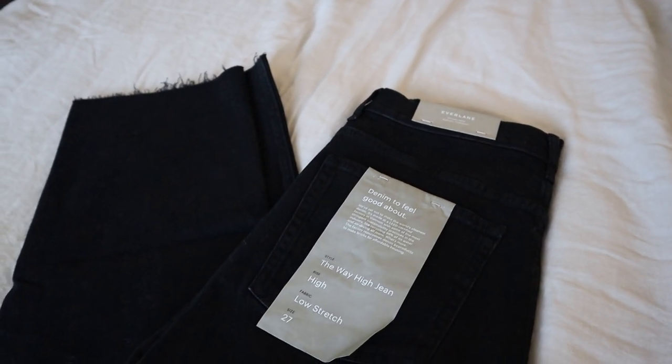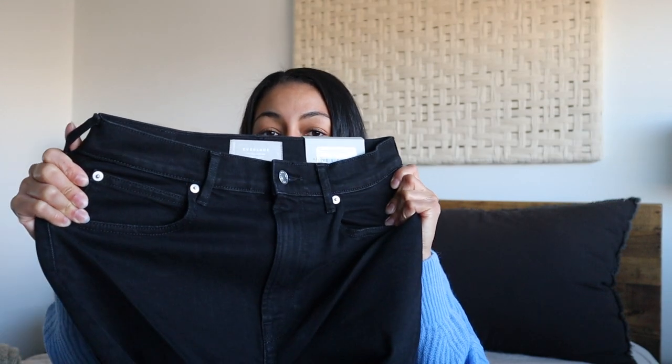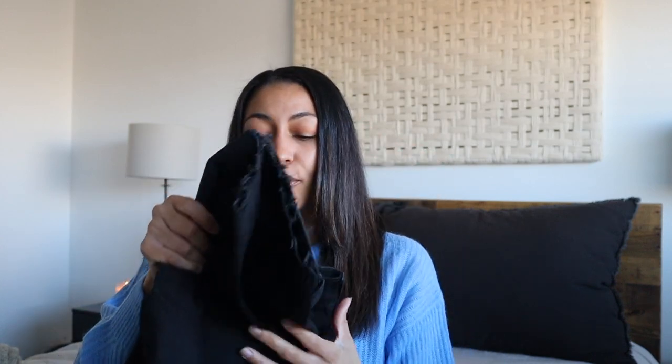The next thing I grabbed are these way high jeans. If you know someone's jean size, I'd definitely recommend gifting a pair, but if not, you can just gift them to yourself. Their jeans are seriously such good quality — some of my favorites. I love all their high-waisted styles because everything has a nice stretch that really hugs the body. These are cutoffs with a little fringe at the end, and they also come in another color if you don't want black.